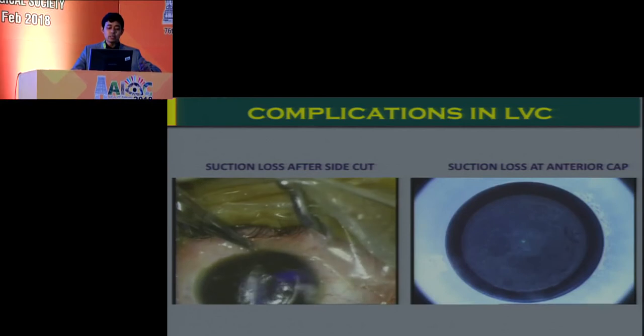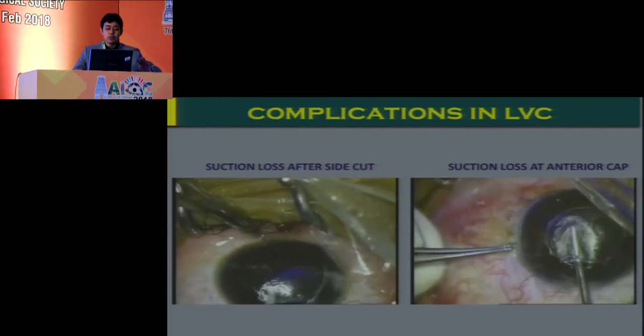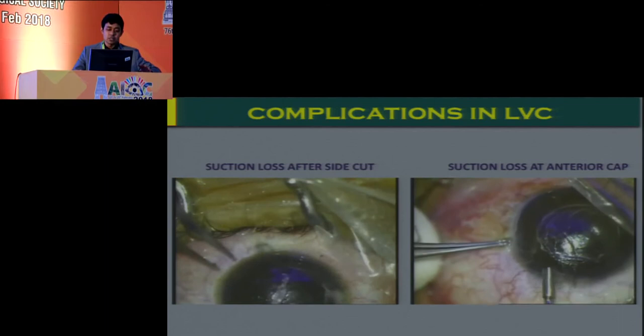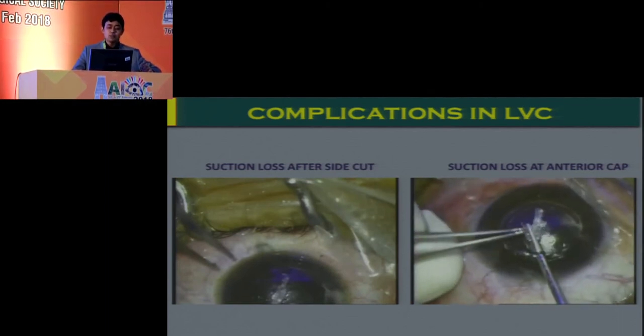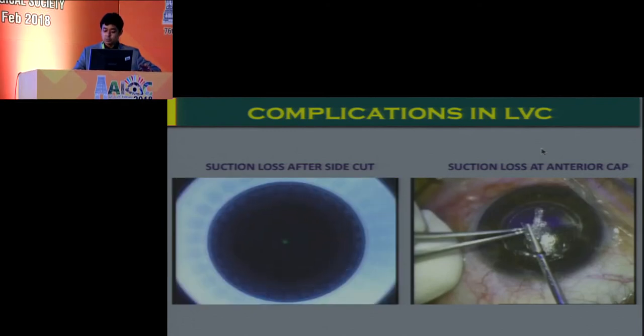You would do well to change the diameter by 0.2 to 0.4 mm if your suction loss happened during the cap cut. Subsequent dissection of the lenticule can be more challenging, and careful dissection is required to ensure the lenticule has been removed in total.